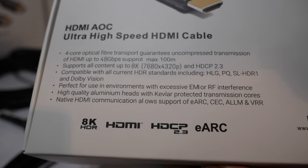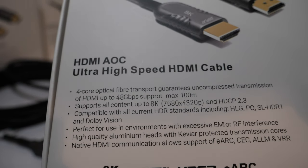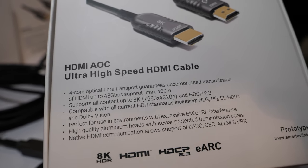It supports content up to 7680 by 3220 — that's 8K. Yes, that's 8K, with HDCP 2.3.